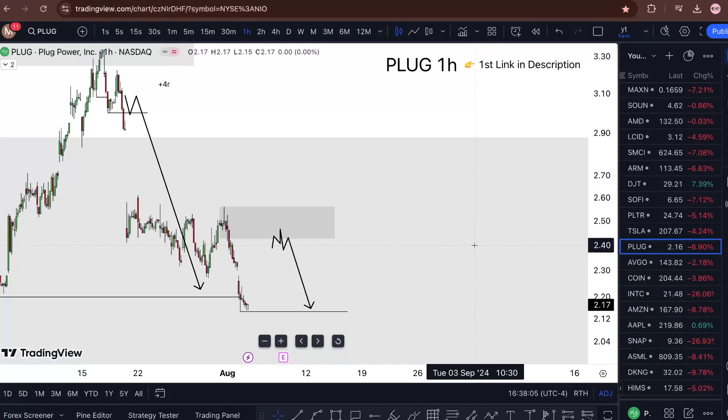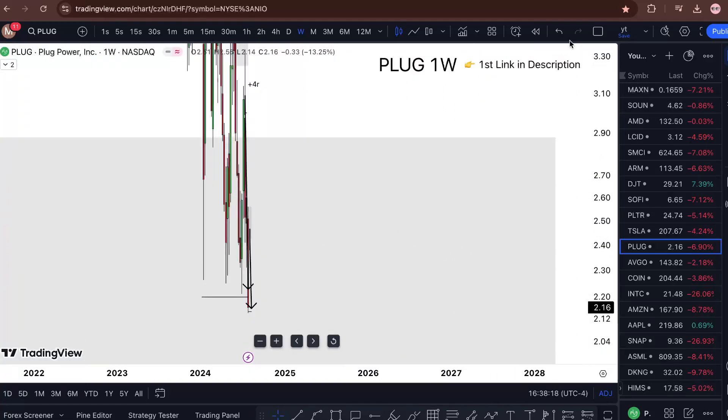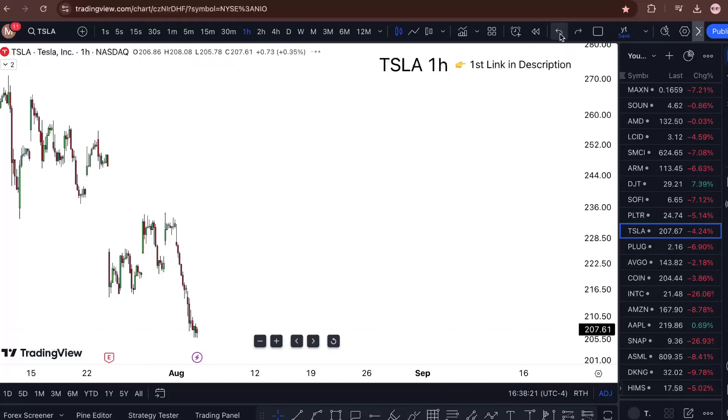PLUG stock analysis and PLUG stock prediction — is it a buy right now? Watch this one video till the end to find out. Plug Power is sitting at two dollars and 17 cents, it's seven percent down for Friday, but last week's performance was like 13 percent. The way that I'm approaching Plug Power is simple.